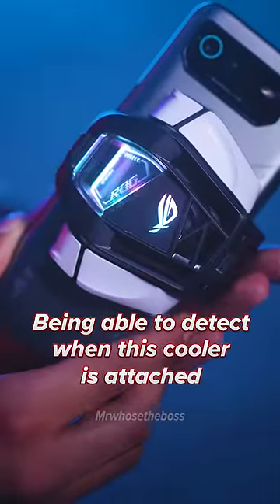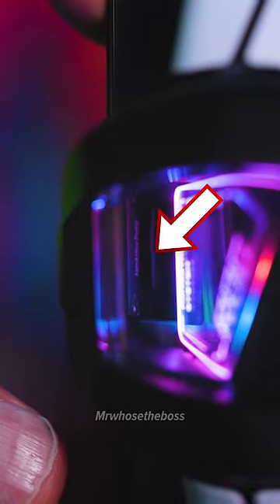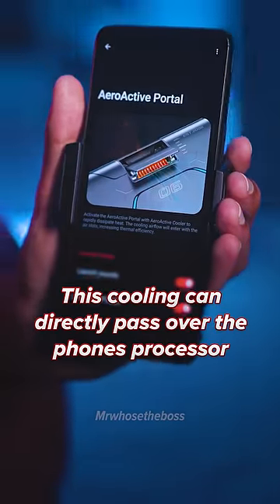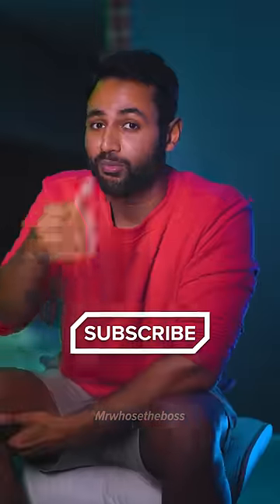By being able to detect when this cooler is attached, it opens up a vent to the inside of the phone so that the cooling can directly pass over the phone's processor, which allows it to crank up the performance even further.